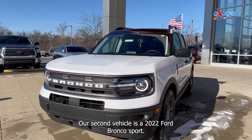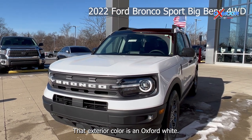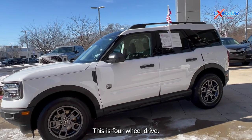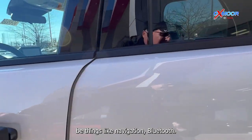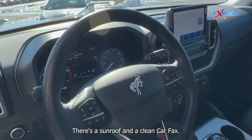Our second vehicle is a 2022 Ford Bronco Sport Big Bend. The exterior color is in an Oxford white. This is four wheel drive. You'll have alloy wheels. There's going to be things like navigation and Bluetooth. There's a sunroof and a clean Carfax.